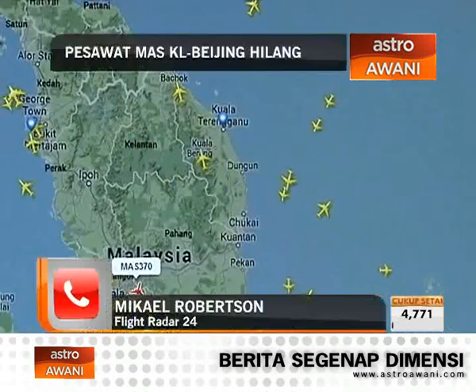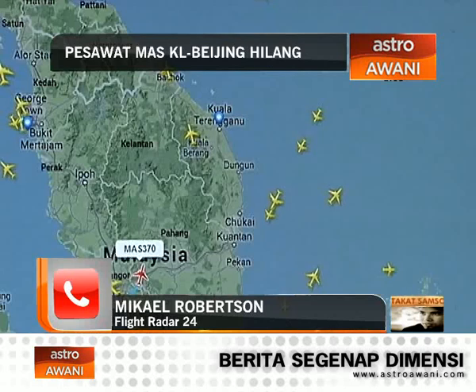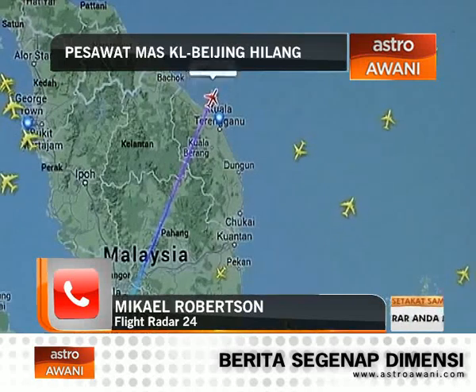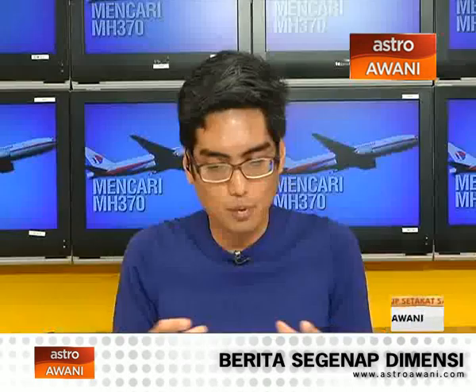I want to ask you about the last known location of flight MH370, if you can share that to help guide the search. Yes, I have the longitude and latitude. The latitude is 6.8 and the longitude is 103.5. It's quite a rough estimation of where the location is right now.